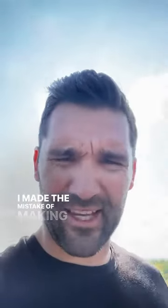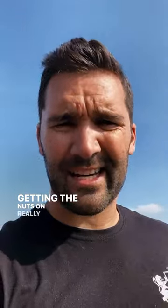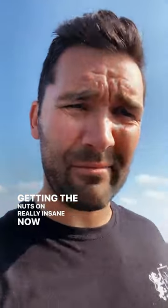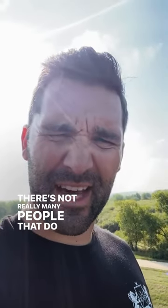I made the mistake of making the bolts too long, which made getting the nuts on really insane. I'm not usually up on a roof putting on chimney shrouds 30 feet in the air, but there aren't really many people that do that, so got to do it.